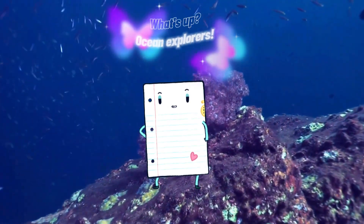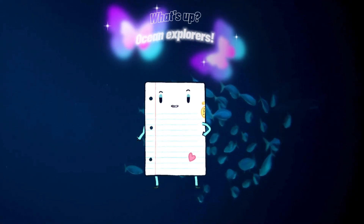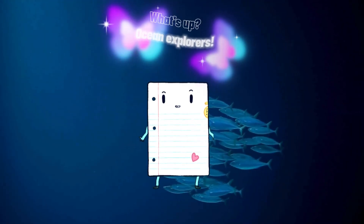Explore the depths and learn fascinating details about each creature, including their sizes, the intriguing reasons behind their names, and the depths at which they gracefully navigate the ocean's hidden realms.